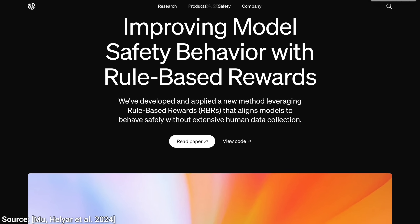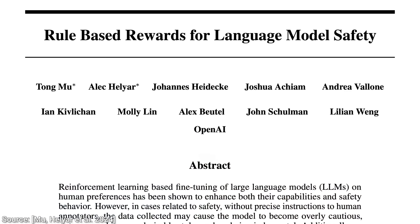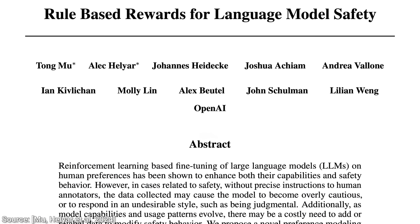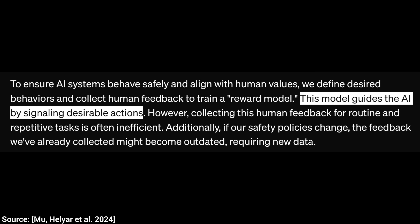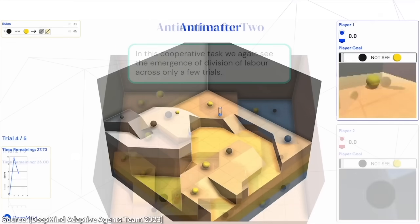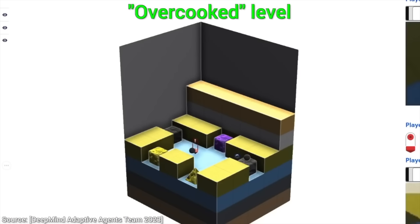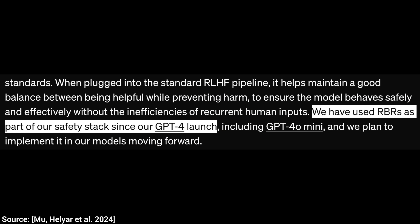And now, hold on to your papers, Fellow Scholars, because scientists at OpenAI had a crazy idea in their new paper — and that was to use an AI to teach this AI instead. Not for everything, but for safety-related questions, which is very important. Teach an AI to teach another AI? Yes, that is exactly the case. Does it work? Well, it does. The ChatGPT that you Fellow Scholars are using day by day is already made that way. I found this to be very surprising.